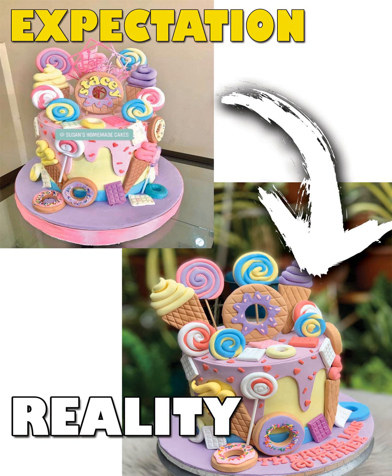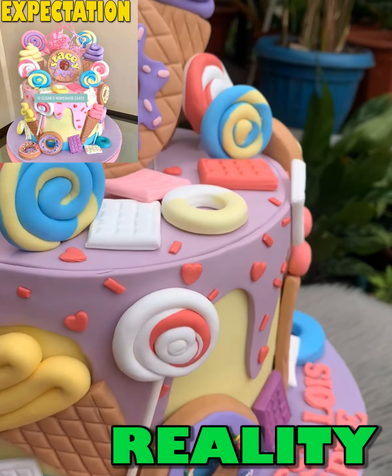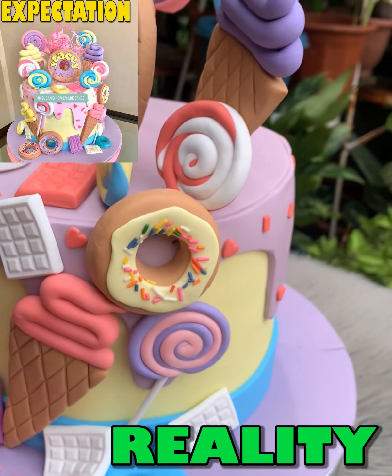At number 8 is the Candyland-themed cake. The colors are just so perfect with its pastel colors that make it so attractive, full of lovely sweet candies — that for sure the birthday celebrant will love it so much.